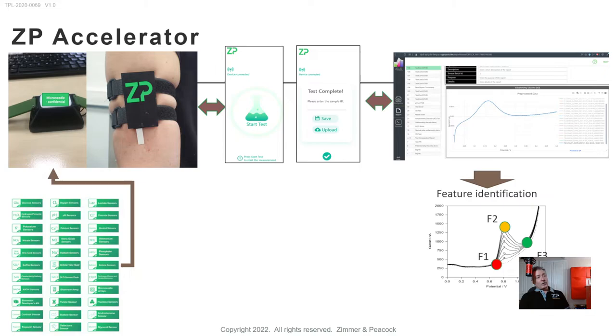This whole ZP accelerator — both philosophy and practicality — means we can develop this kind of technology very quickly. To get to where the ZP accelerator is typically takes people millions of dollars and about two years of work, but we can very quickly get people to a proof of concept or proof of principle and start getting data into the cloud.